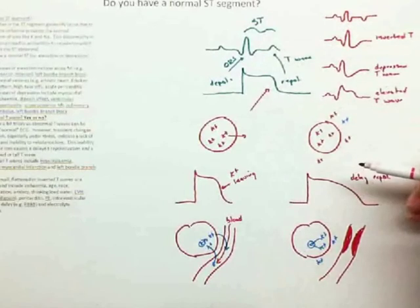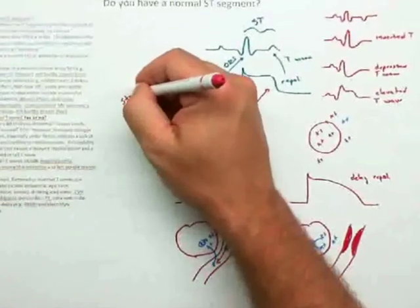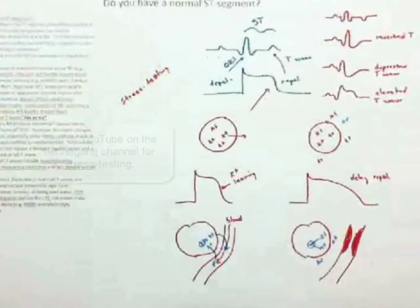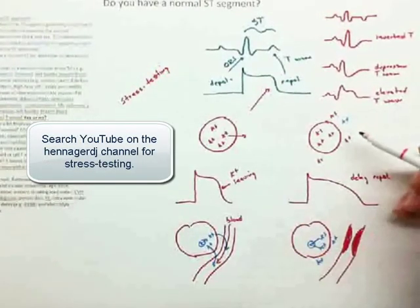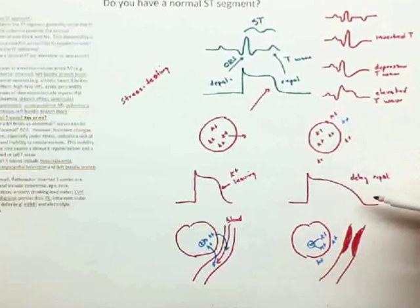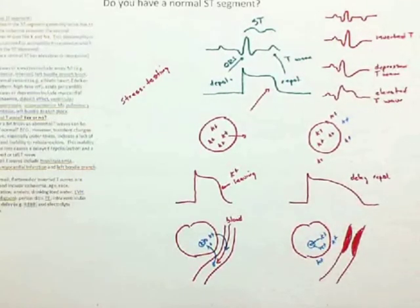If you'd like further explanation, there's another video called Stress Testing that goes into more detail. It shows that lack of blood flow causes a potassium imbalance, that potassium imbalance extends out the muscle action potential, and that extension on the muscle action potential changes the T waves — which is essentially what they're looking for when they do stress testing. Thank you for watching these videos. I hope they're helpful.